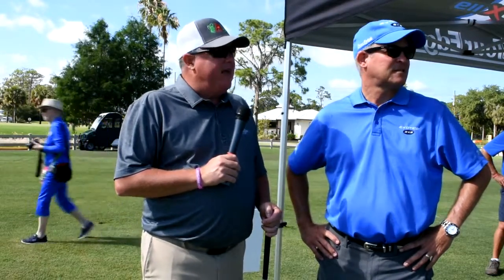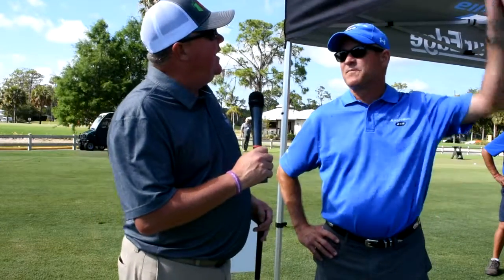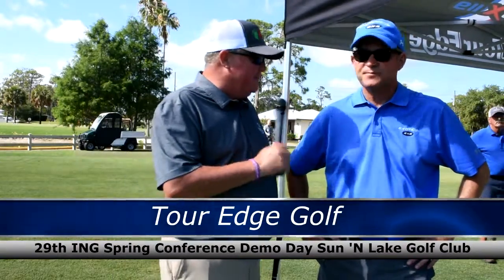Demo day — having a blast out here at Sun and Lake. We're at the Tour Edge booth, one of my favorite tents out here. What do we got going on today, buddy?